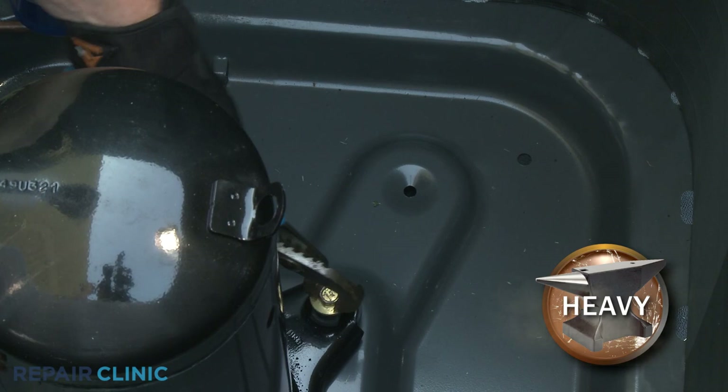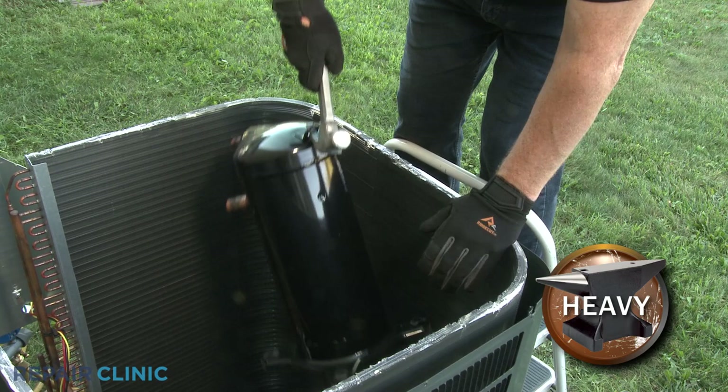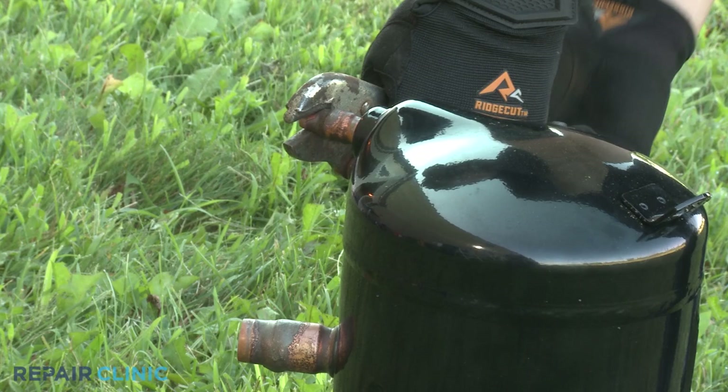With the bolts unthreaded, you may be able to use the claw side of a hammer to help lift the old compressor out. We recommend pinching off the tubing remnants on the old compressor and sealing them by brazing, a requirement when shipping the component to the manufacturer for warranty purposes.